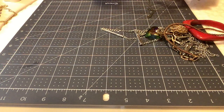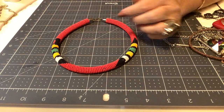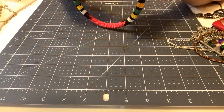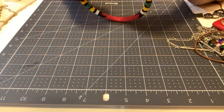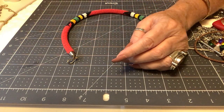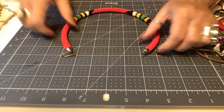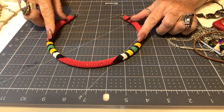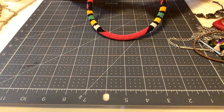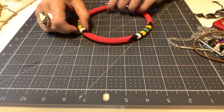Next is a similar style but with a more dramatic color combination — black, orange, green, yellow, white, and red. Probably exactly 18 inches with the same hook closure. Very pretty and dramatic. Priced at $6.